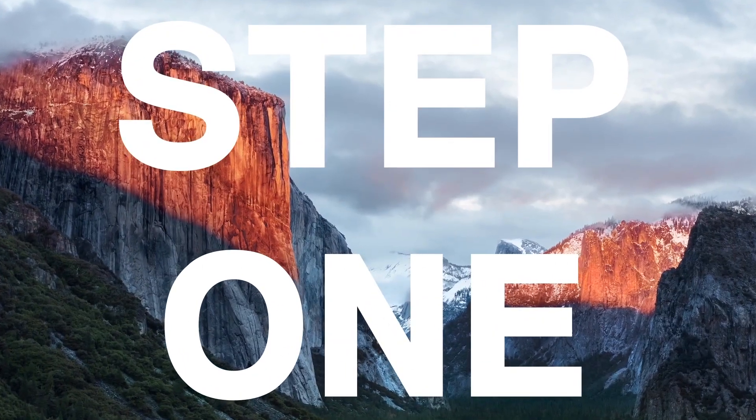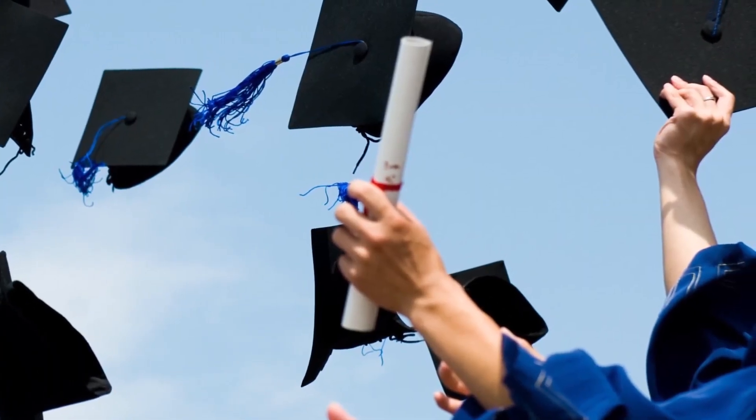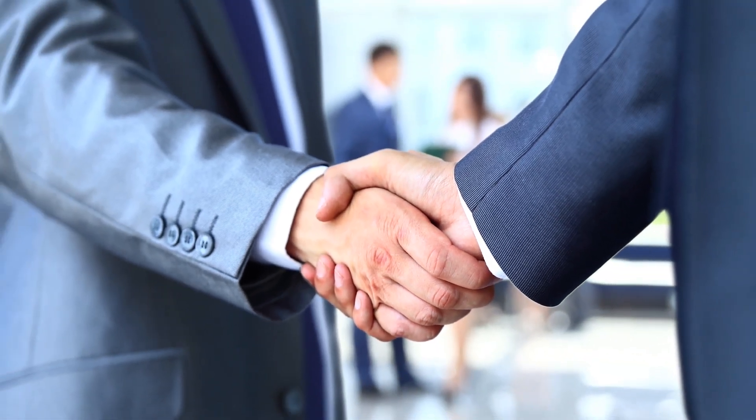Step 1: First you need to have the US equivalent of a bachelor's degree or more than 10 years experience in your field. Step 2: Then you need a job offer for a specialty occupation that requires your specific degree.